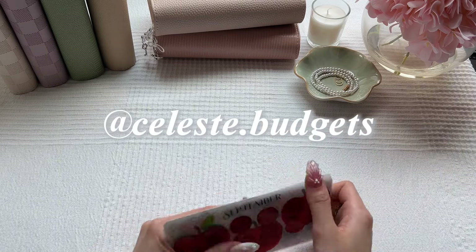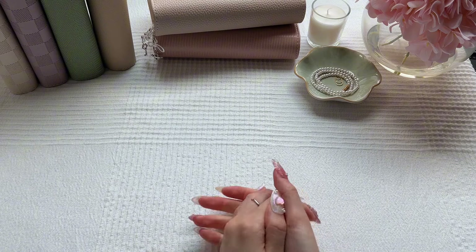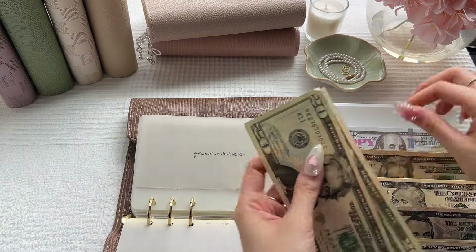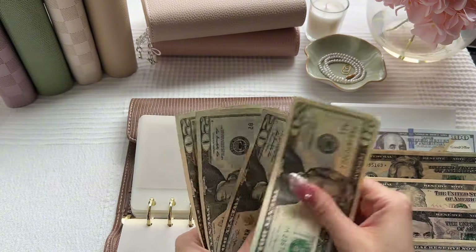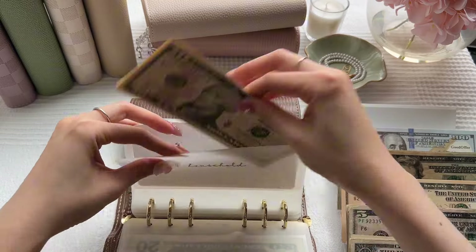That is it for the happy mail portion of the video. Let's jump into the cash stuffing. We will be stuffing groceries today, which will get $80. Groceries now has $80.